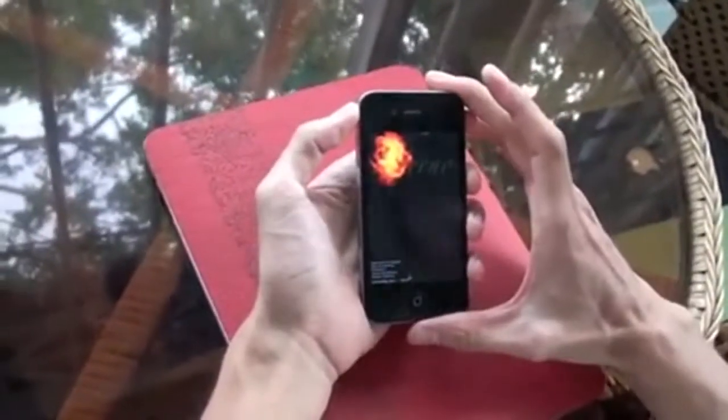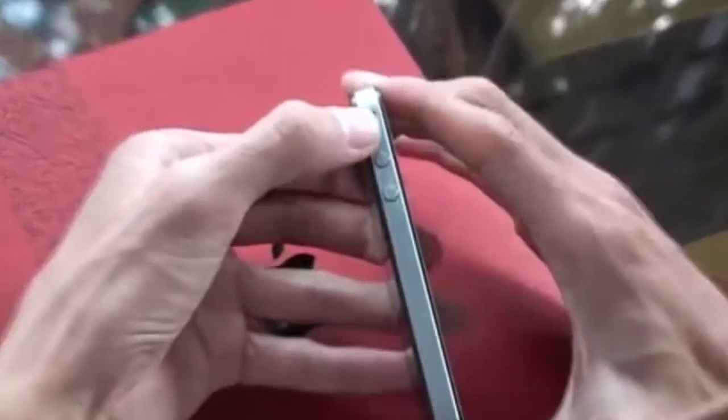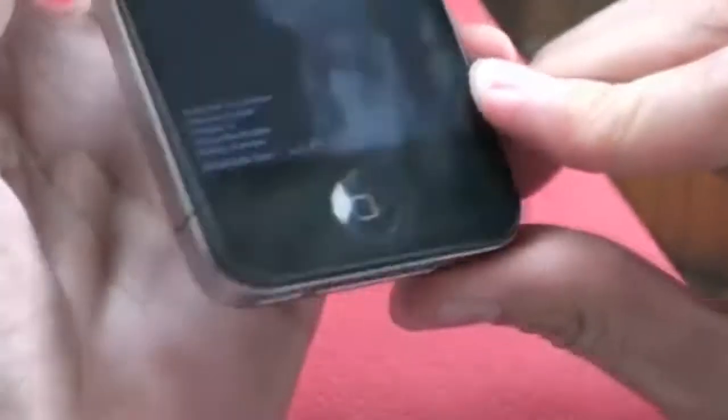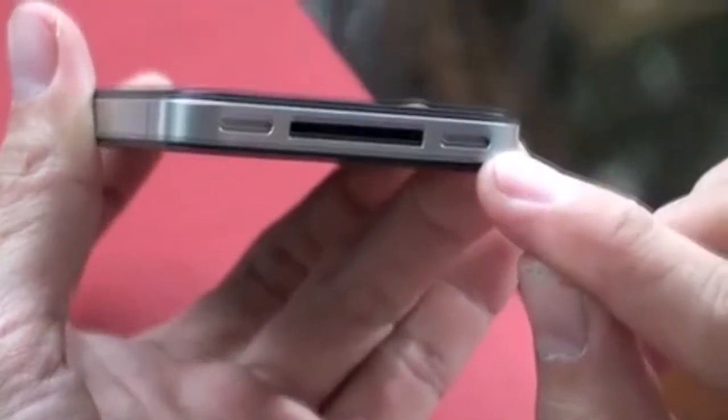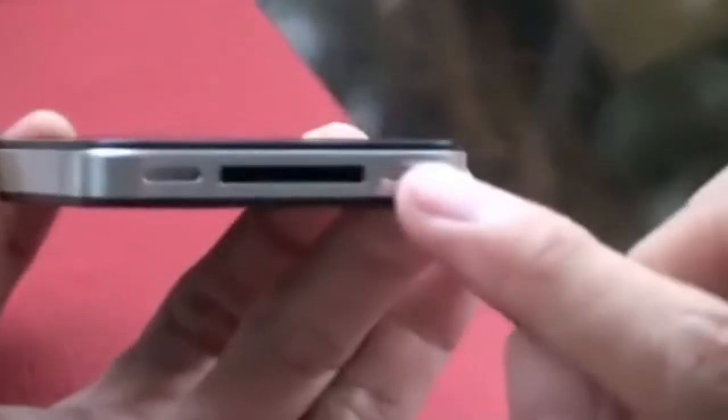I don't know if the camera is bigger or whatever — it could be the light in the pictures, but we have no idea what it could be. Other than that, there's supposed to be a 16GB version; it was labeled on the iPhone. We have no idea if Apple's going to release three versions — 16GB, 32GB, or 64GB — or if they'll just go with 16GB and 32GB.